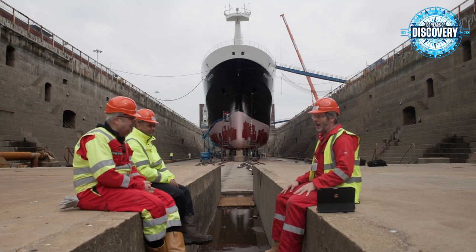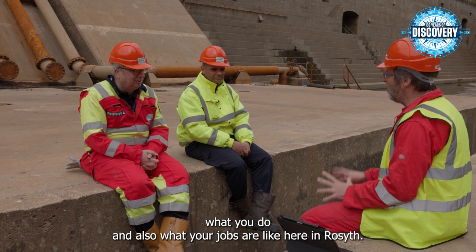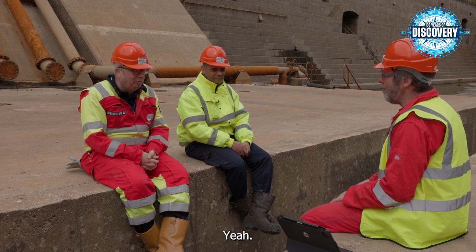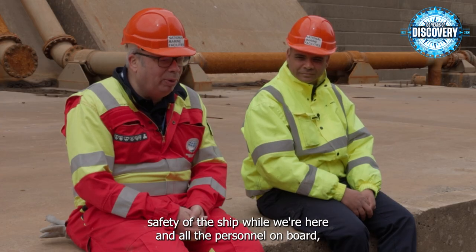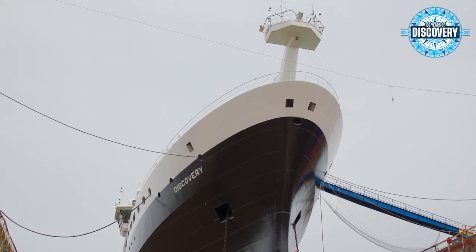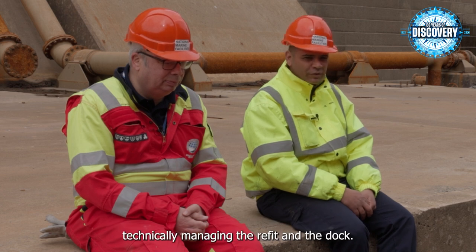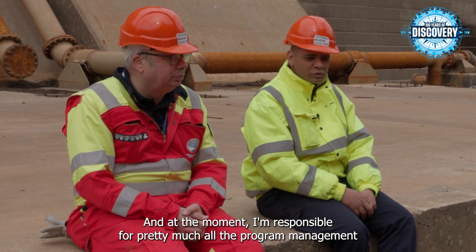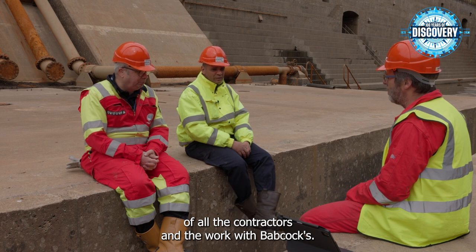We're here in Rosyth with Antonio and Kevin, working with Discovery and Refit. My name is Antonio Gatti, I'm Captain of Discovery. I'm in charge of the overall safety of the ship and all the personnel on board, keeping an eye on the work going on along with Kevin and my senior officers. I'm Kevin Williams, Head of Research Ship Engineering, technically managing the refit and the docking at the moment, responsible for programme management of all the contractors and the work with Babcock.